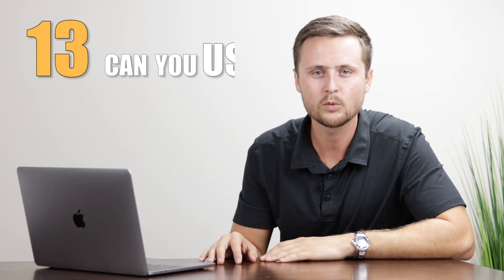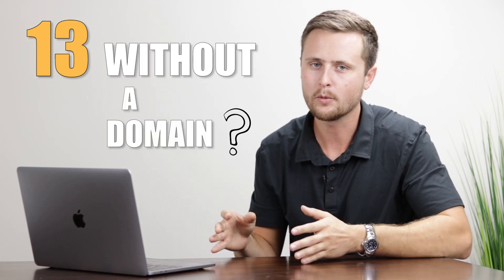Number thirteen: can you use Wix without a domain? Yes. When creating free websites on Wix you can launch them without purchasing a domain — Wix provides a subdomain like wix.mysite.whatever. You can customize the tail end of it, but it will still be a Wix domain. You can visit and share those free sites without ever connecting or purchasing your own custom domain.